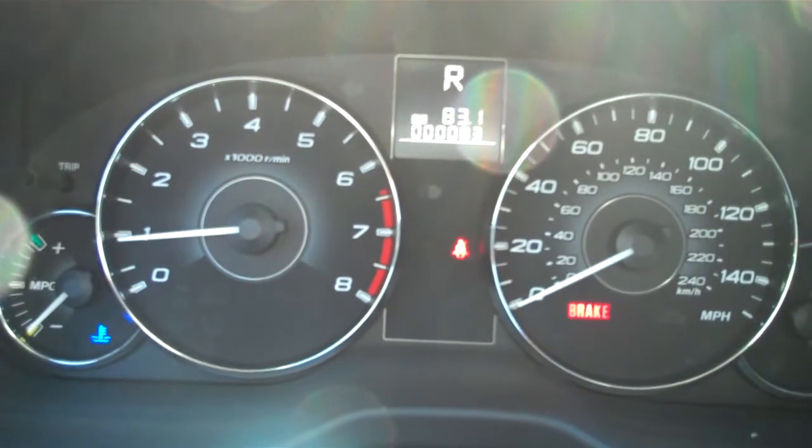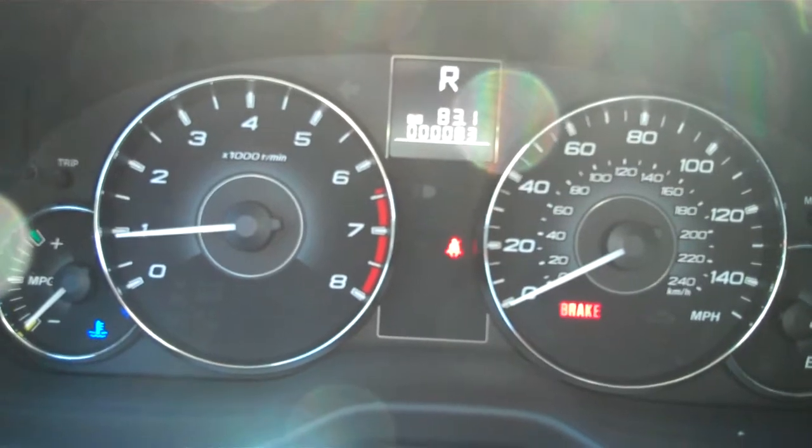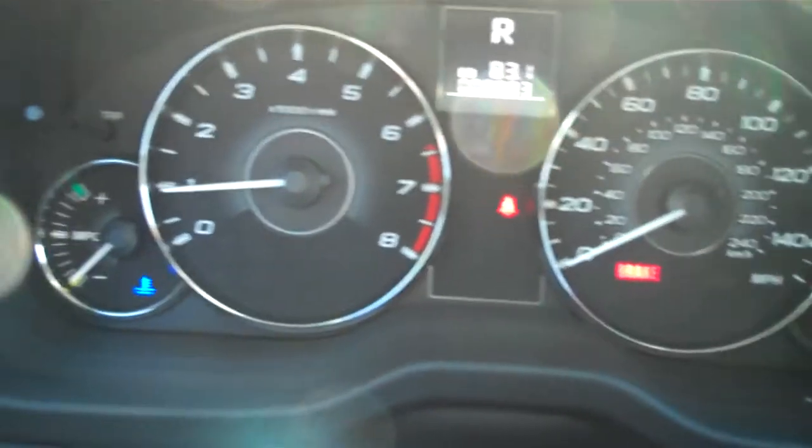Hello and welcome to Subaru Kennesaw. This is John and we're sitting in one of our Outback Limiteds, stock number K3177X.